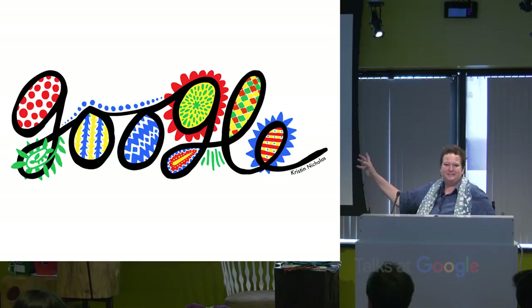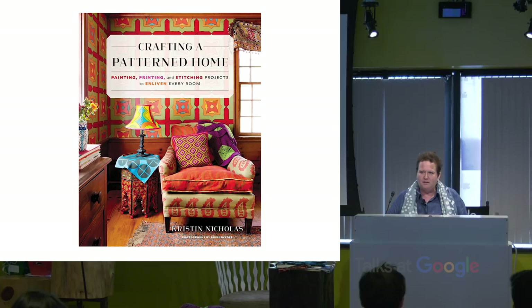I grew up in a family of five girls in northern New Jersey, and textiles and fabrics were always around. I learned to sew when I was nine. My grandmother was a quilter and embroiderer, and I really got interested in it. I went to school for textiles and clothing, then got a master's in it. For 16 years I worked as a creative director at a yarn company. Then I had my daughter and decided to go freelance.